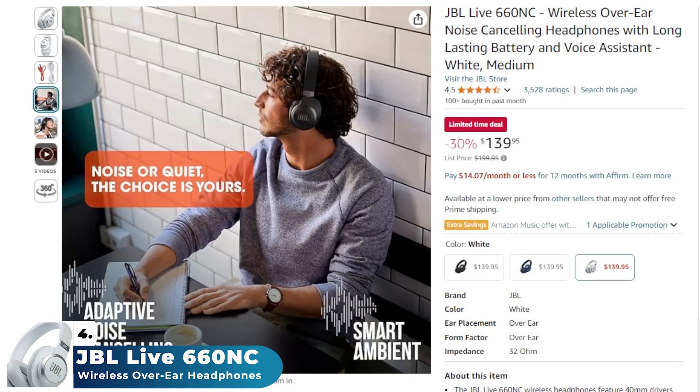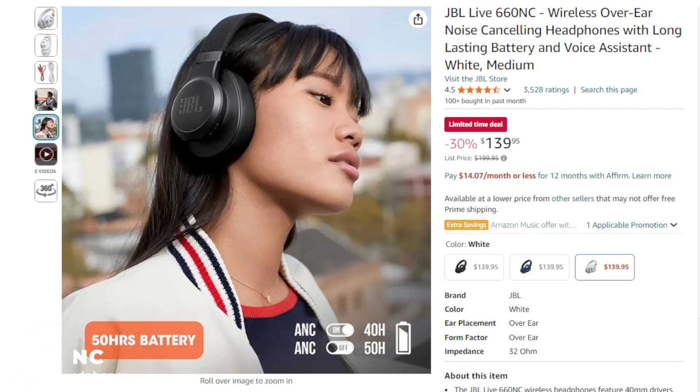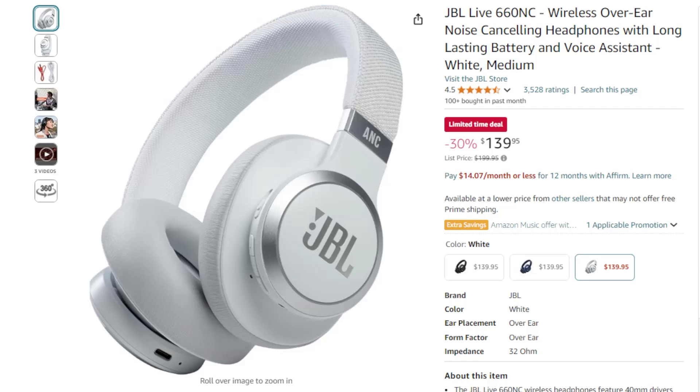The comfortable ergonomic design ensures a snug fit for extended use. Voice assistant compatibility and hands-free calling make the JBL Live 660 NC perfect for on-the-go music lovers and commuters.